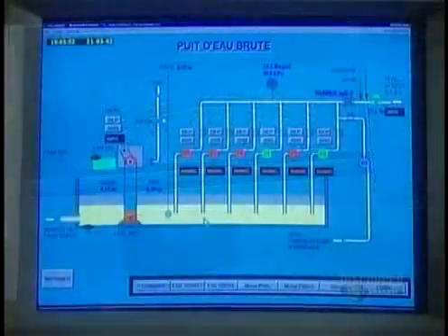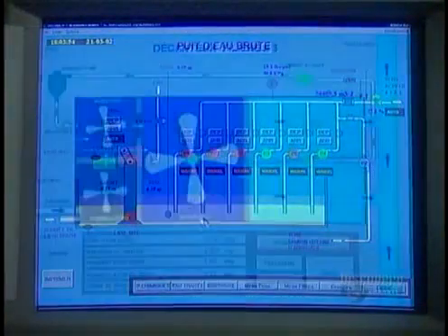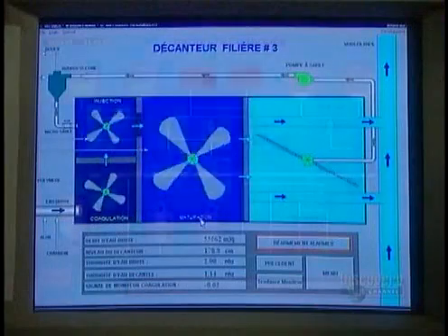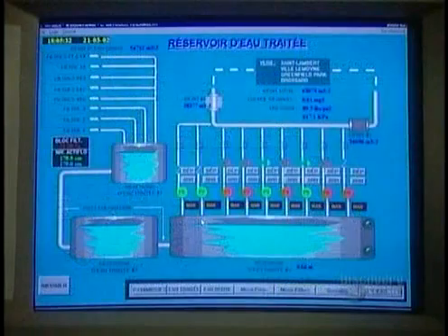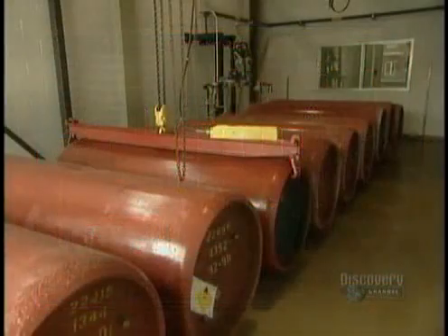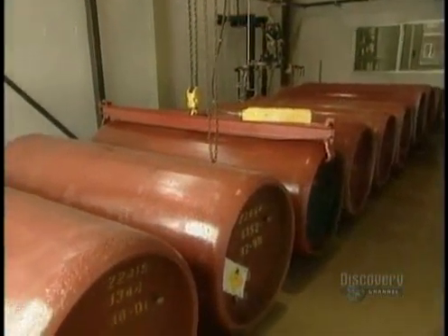The chlorine gas the plant uses is highly toxic. Should any leak out, emergency teams would have to evacuate a 10-kilometer radius. So the plant stores the drums of chlorine in a high-security area.